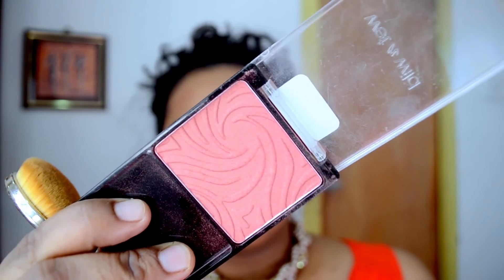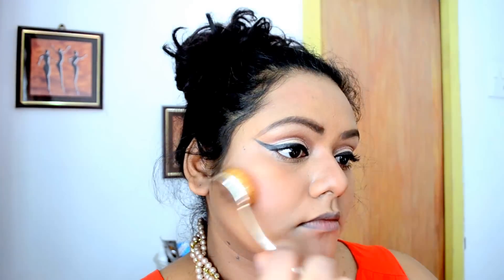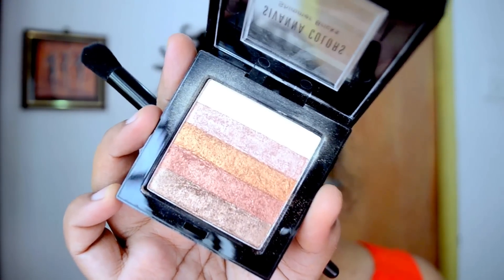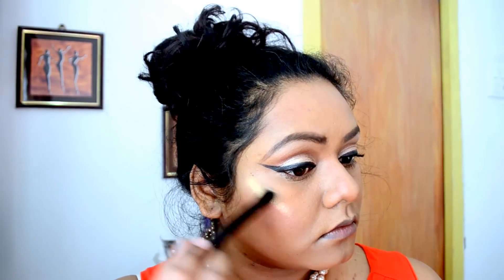For my blush, I'm taking this Wet and Wild blush in the shade Betty Shimmer and applying it on the apples of my cheeks. For highlighter, I've taken my favorite Savannah Colors Shimmer Brick and I am highlighting the highest points of my face — cheekbone and tip of the nose.